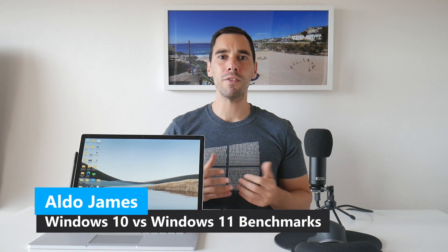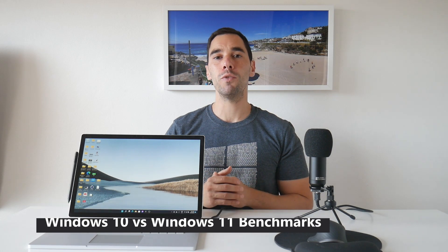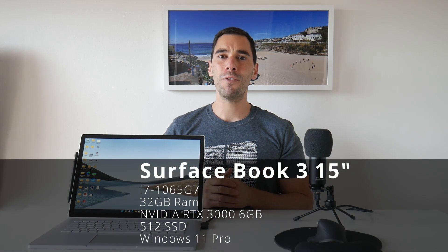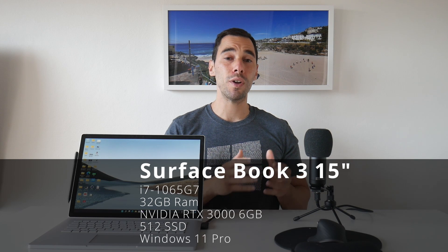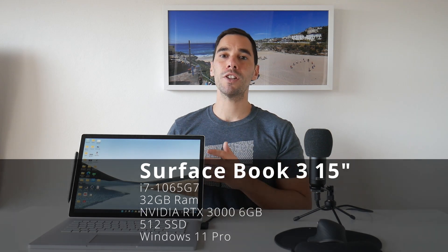Hey everybody, it's AJ here and in today's video we're going to see if Windows 11 brings with it any performance benefits over Windows 10. My Surface Book 3 here has just been upgraded from Windows 10 to Windows 11, but before I did the upgrade I ran a few benchmarks to see what the final version of Windows 10 would pull just before Windows 11 was released.